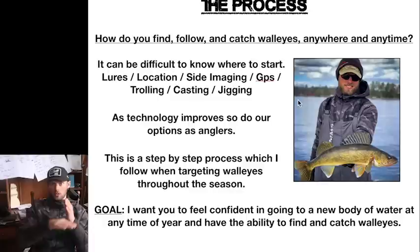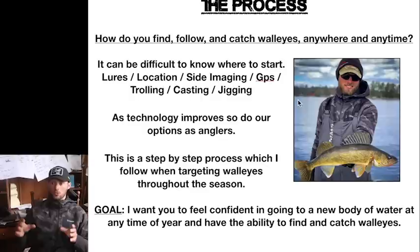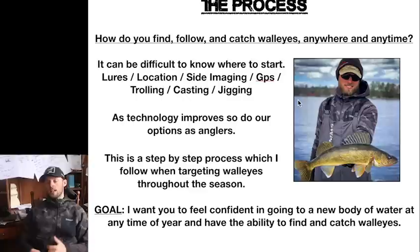As technology improves, so do our options as fishermen. Thirty, forty years ago it was much easier because you only had a couple of jigs, a couple of crankbaits, a Lindy rig maybe, and sonar. It changes a lot now — we have so many different options as far as how to find fish, what's best for this situation versus that situation. Presentation-wise, what's best when fish are here? Is it a jig, a crankbait, trolling, casting? That is what I really break down in this from start to finish.